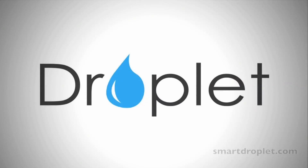lot of details. So this is my video on Droplet, the robotic water sprinkler.